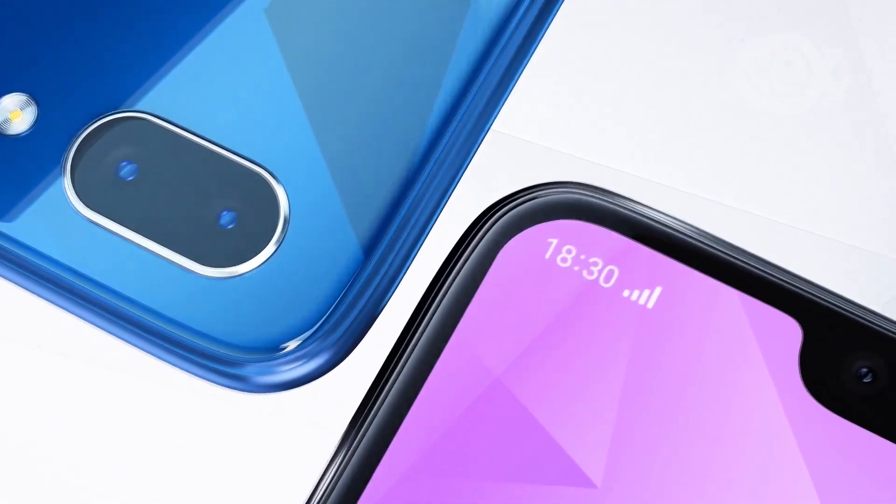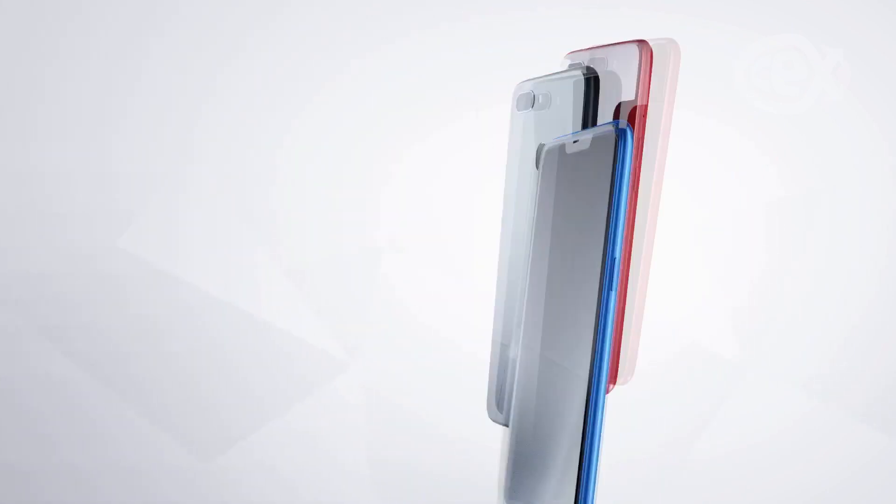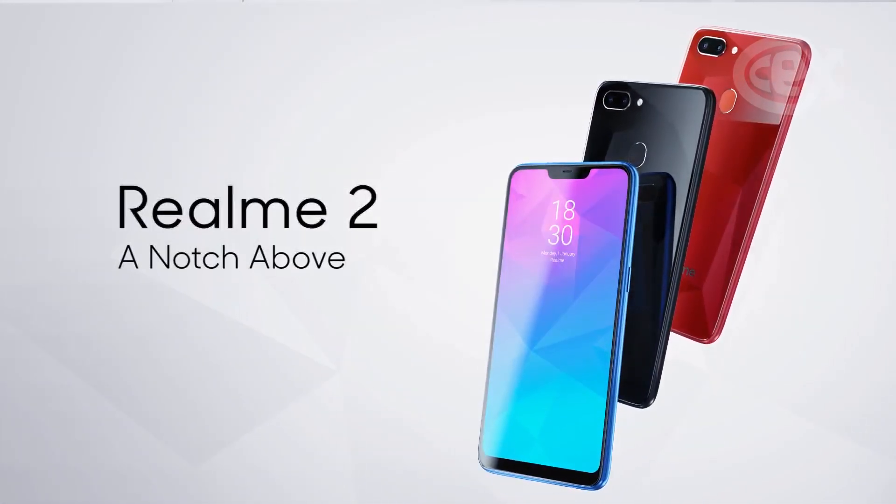Another handy feature is the rear fingerprint scanner which is always active, making the Realme a breeze to unlock. Honestly, I cover a lot of budget phones in these videos, but the Realme 2 has some of the most impressive specs for its price.